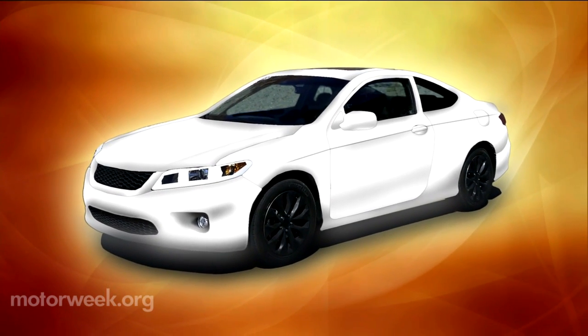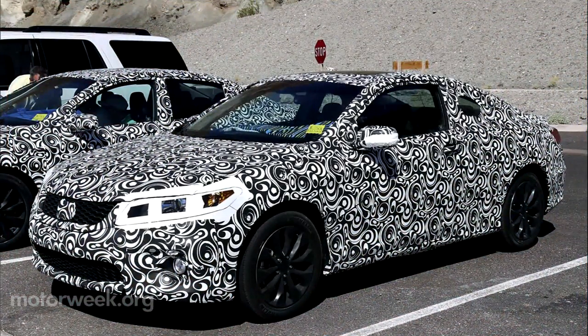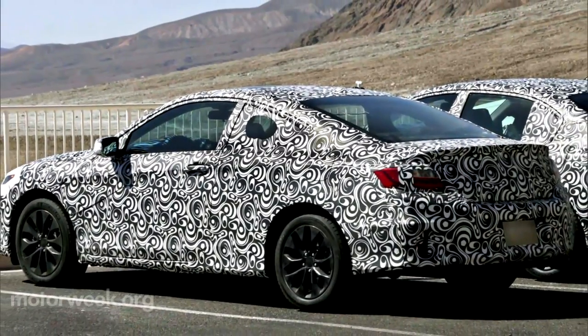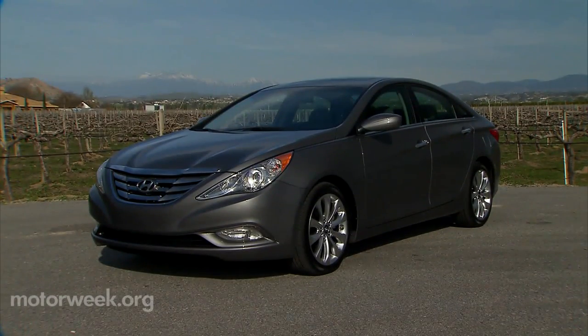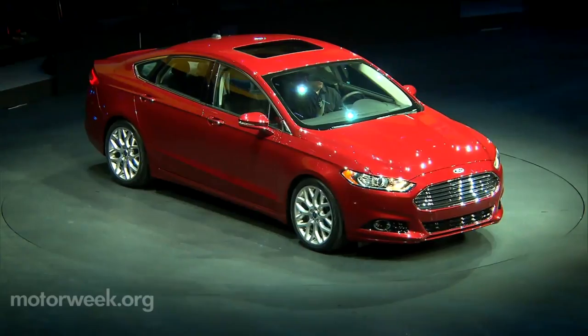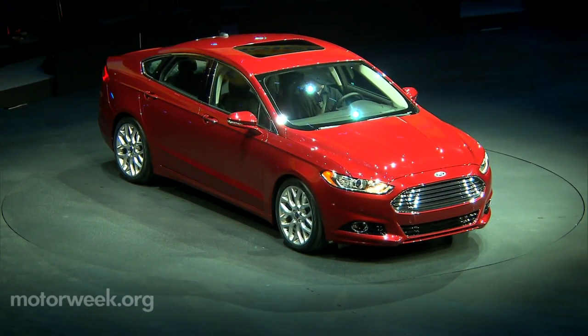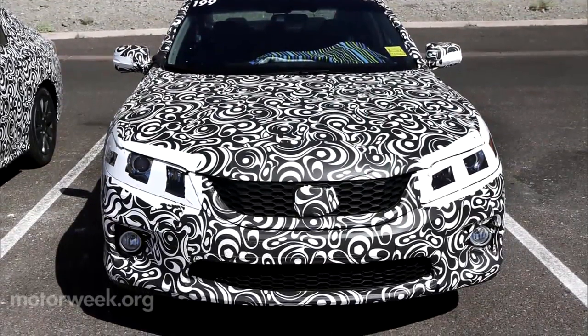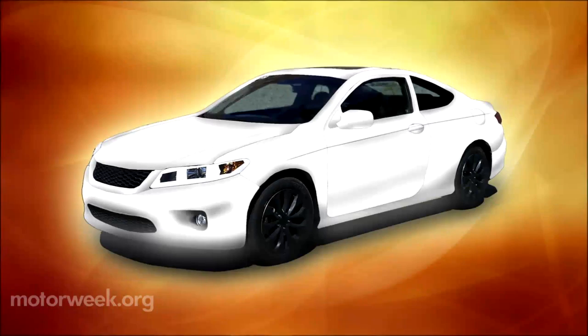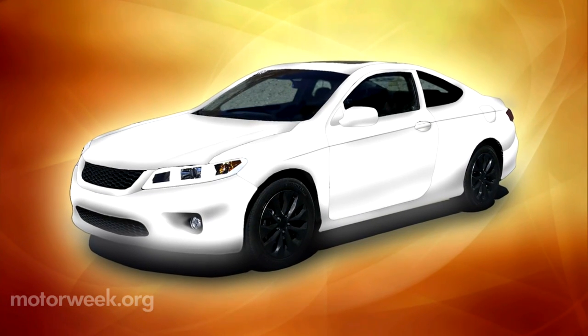And it would be hard to deny our iSpy photos are not the production-ready version of Honda's ninth-generation Accord. On the outside, the 2013 Accord looks very evolutionary and less daring than rivals Hyundai Sonata and Ford's new Fusion. Also, unlike those two, the new Accord will be available with a V6, along with a highly efficient four-cylinder, plus a plug-in hybrid due next winter.